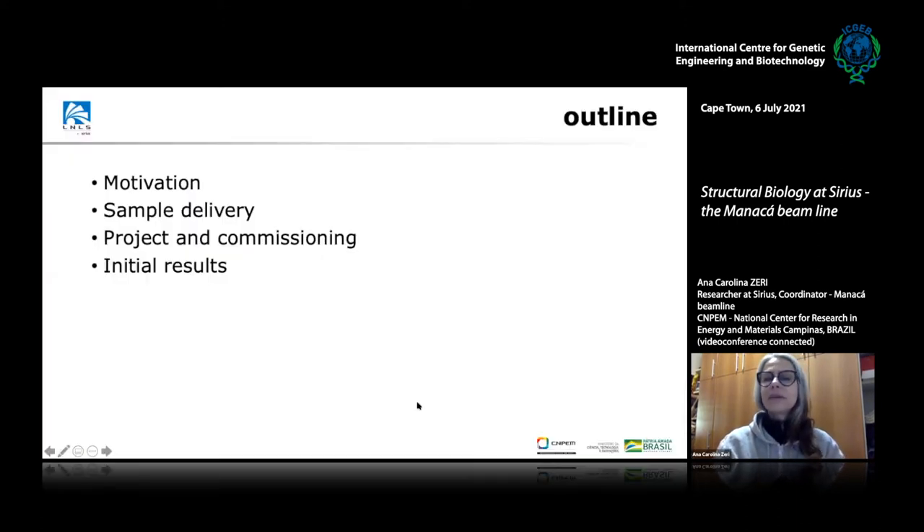I'm going to talk about the motivation for this project and how we are doing it in terms of project and commissioning, the initial results, and where we're going from here.